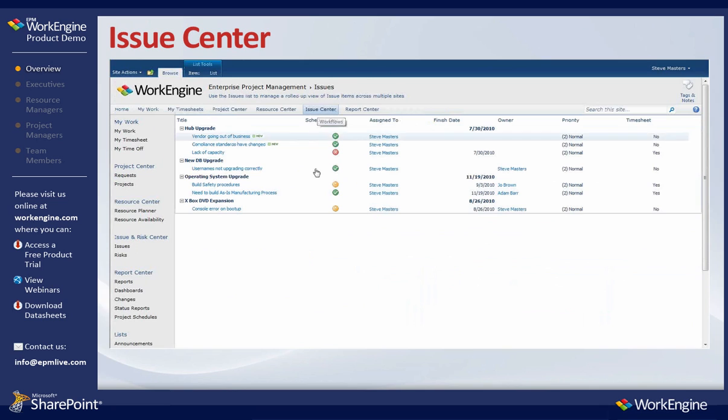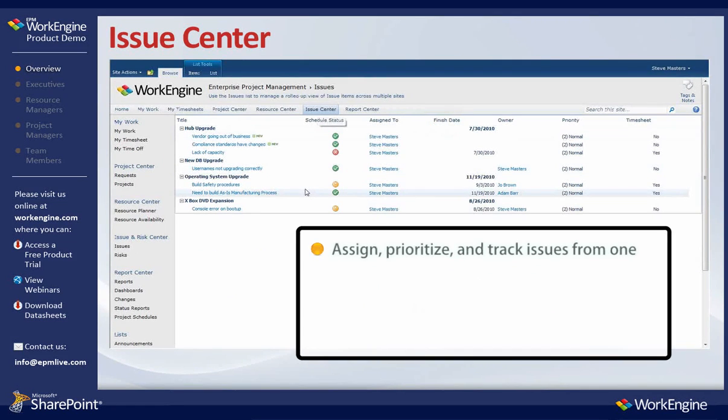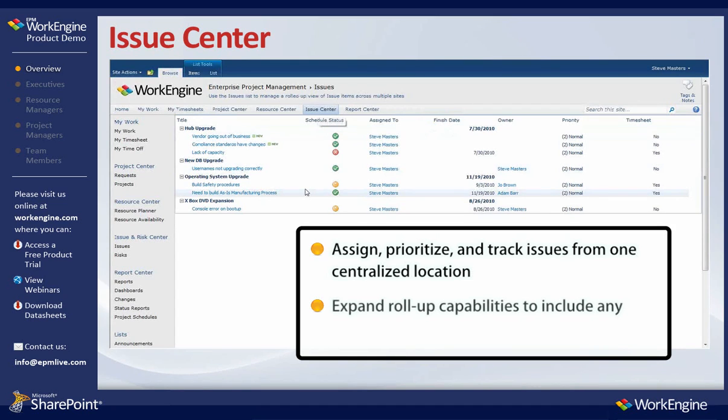The Issue Center is an aggregated view of issues across all projects so that you can assign, prioritize, and track the progress of issues from one centralized location. In addition, this functionality can be expanded to report on risk, change requests, action items, etc., to allow you to track and manage all work across your organization.